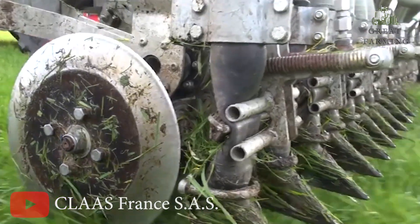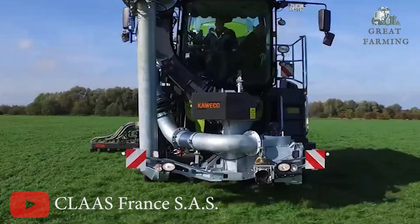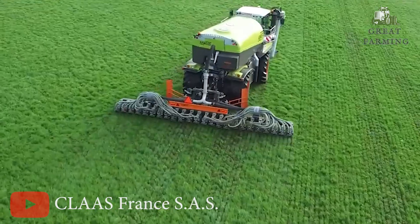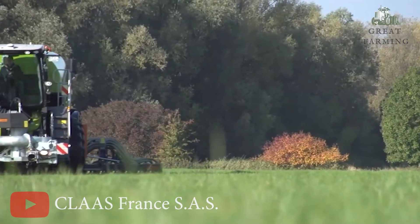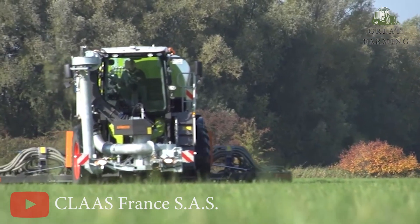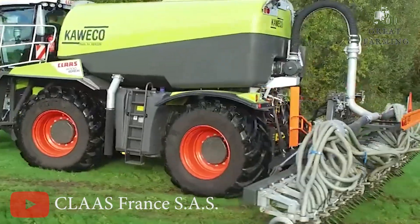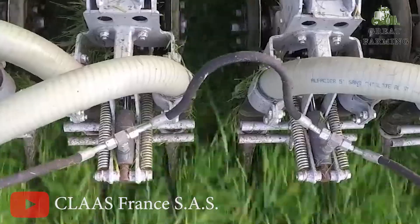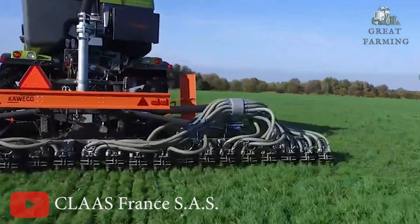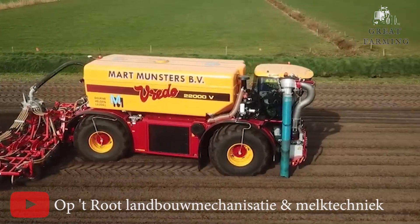Imagine cruising through your fields at 50 kilometers per hour, wind in your hair, commanding your trusty steed tractor to till, plant, and harvest with the finesse of a pro bull rider. Who needs a horse when you've got the CLAAS XERION 4200 Saddle Trac? In a world where horsepower meets horsepower, this tractor isn't just a piece of machinery — it's a statement.